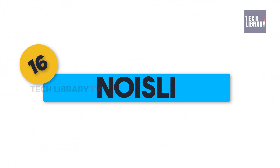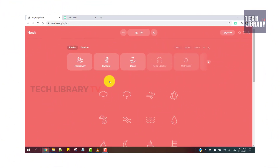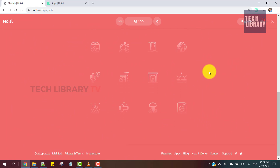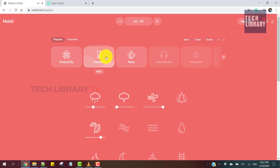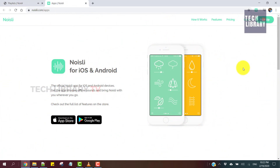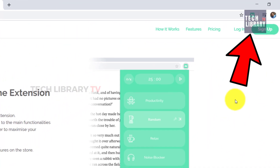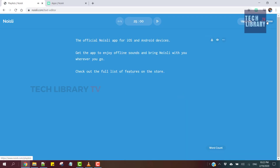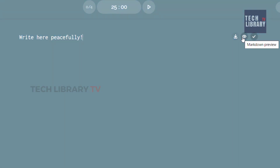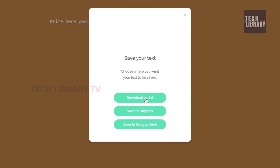16. Noisely. This product offers soothing background noises like the sound of rain, wind, forest, leaves and many other ambient sounds. They are free to use on the web version and have paid options for the mobile apps. Noisely also comes as a handy Google Chrome extension. They also offer a distraction-free text editor once you sign up, with markdown support and an option to save to Google Drive, Dropbox or download as a text file.